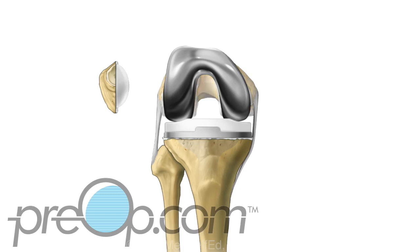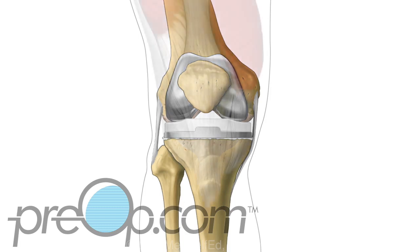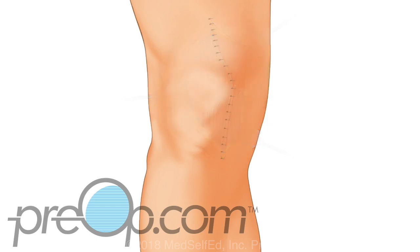Throughout the procedure, the size and fit of the parts are tested. After they are secured, the leg is put through motions to be certain the parts fit and move well together. The layers of tissue over the joint are repaired. The surgical area is checked for bleeding, and the skin is closed and a dressing placed.